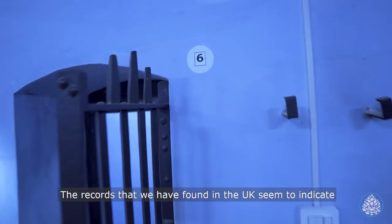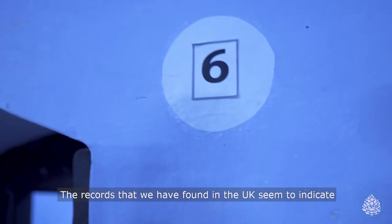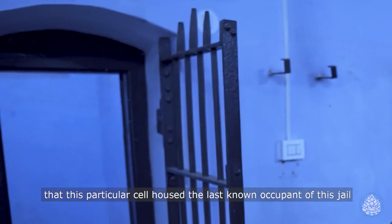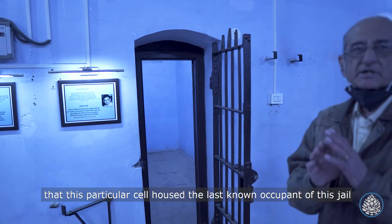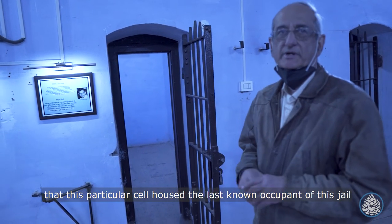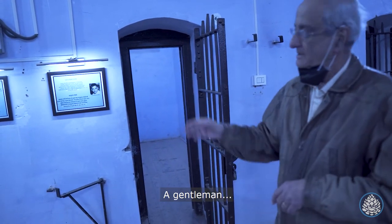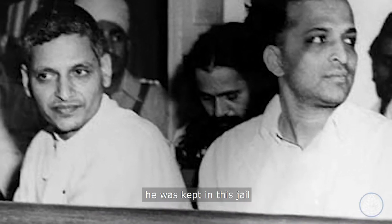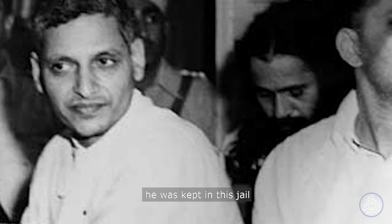The records we have found in the UK seem to indicate that this particular cell housed the last known occupant of this jail — a gentleman, rather infamous, by the name of Nathuram Godse. Before he was brought to Simla for trial from Delhi, he was kept in this jail.